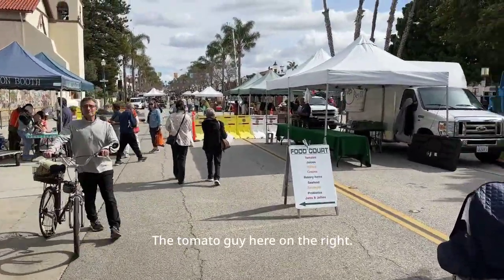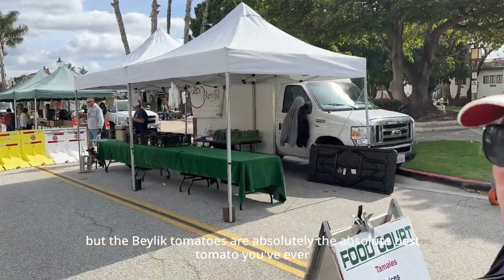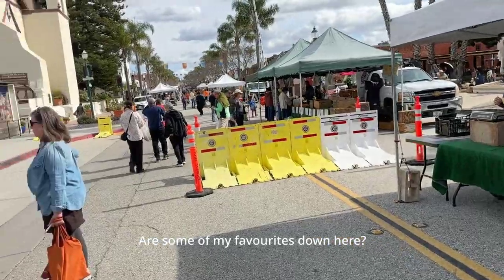The tomato vendor here on the right — he's cleaning up — but the Belknick tomatoes are absolutely the best tomato you've ever had. I always get tomatoes and I always get kefir as some of my favorites down here.